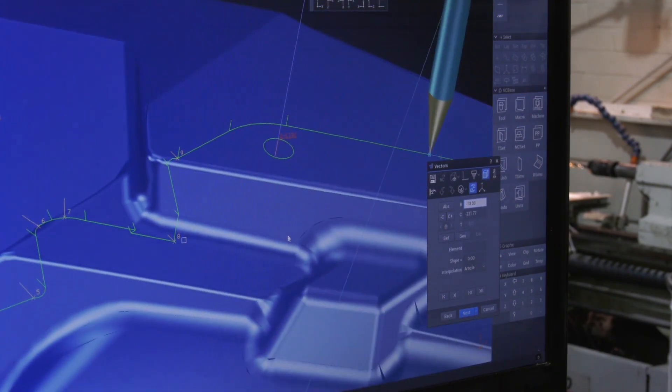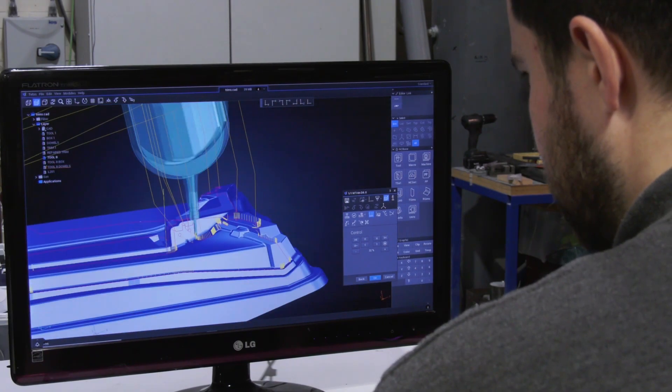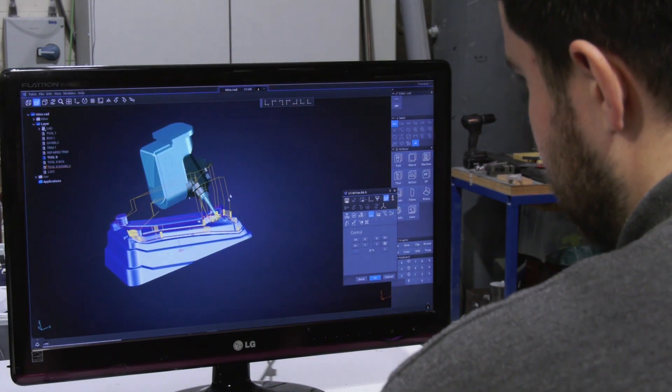APH seem very happy with the integration with Tebis. How was the journey for you guys? APH have been a joy to work with. It all started a couple of years back where they came and approached us on the trimming software. We came in and demonstrated the software for them, which they seemed very happy with, and the relationship grew from there.